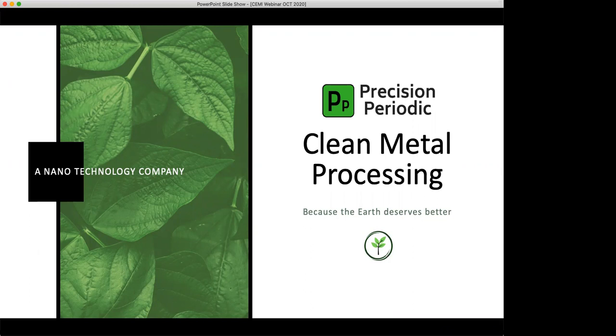Good afternoon, everybody. I would like to welcome you to this webinar. My name is Charles Nyebeze, and I'm the Vice President of Business Development and Commercialization with the Center for Excellence in Mining Innovation. Our presentation today is on a clean metal processing technology that is, in my eyes, being in the technology and innovation industry for a long time, truly a game changer.